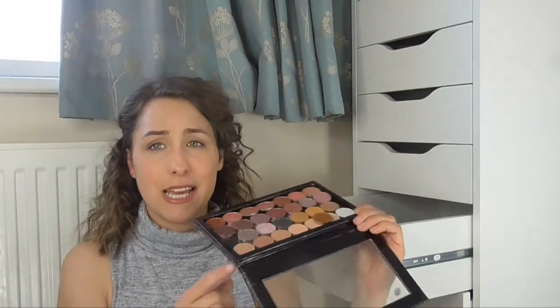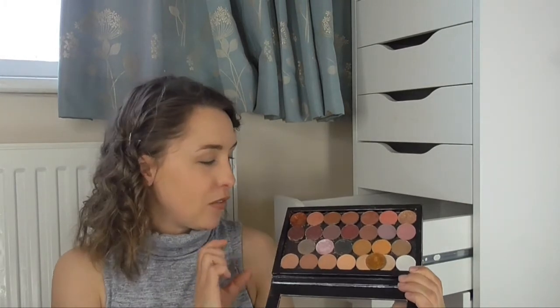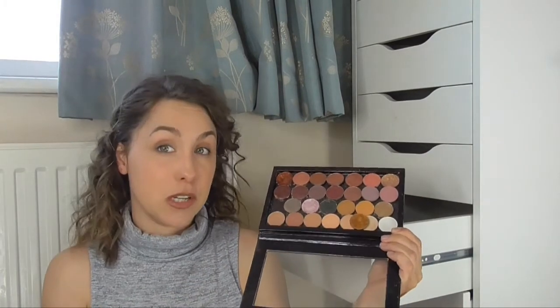My next palette is my Makeup Geek collection — I did a video on my Makeup Geek palette so if you want to see that I'll link it above. Some of these broke the other day when I dropped the palette — I'm so disappointed, I literally broke all the beautiful foiled eyeshadows because they're so soft. But if you want to see that video, I'll link it above because I swatched all the eyeshadows in that palette.